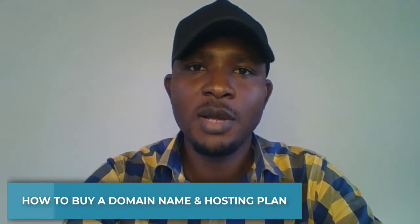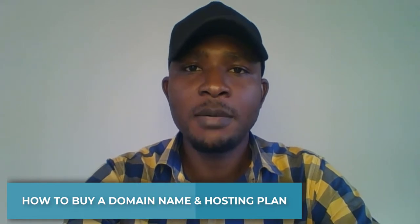Hello and welcome to my YouTube channel. Today I want to show you how you can buy a domain name and secure a hosting plan for your website. I'm going to give you a step-by-step guide on how you can do this. It's very easy — if you stay with me to the very end of this video, you will get everything you need to know.